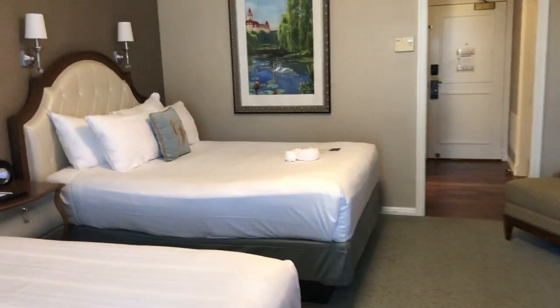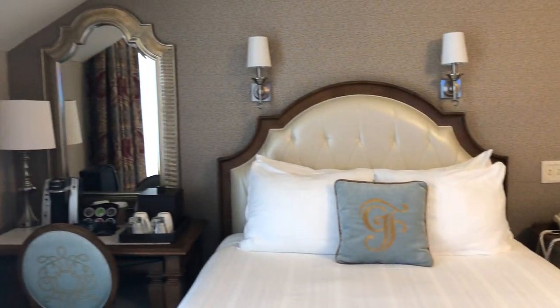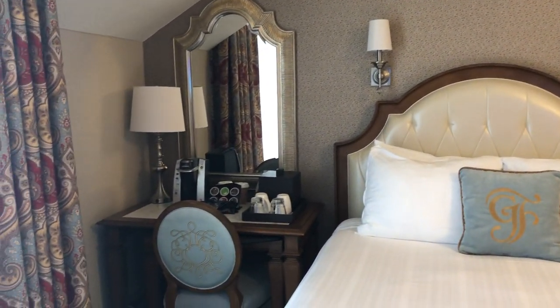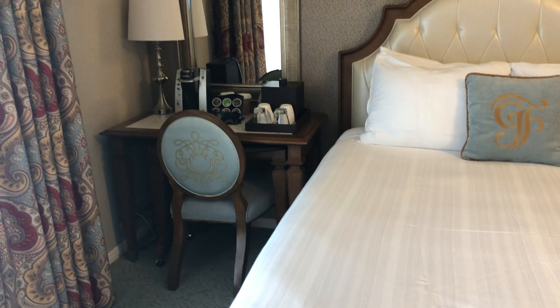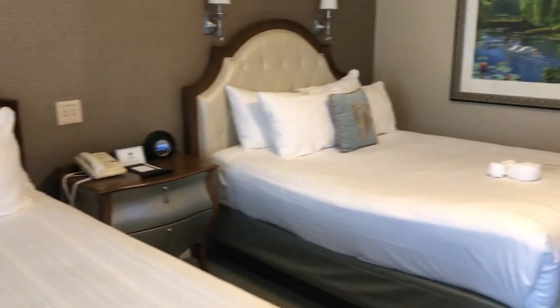If you have any questions or you would like to start planning your Walt Disney World vacation, please give me a call at 816-210-1212. Again this is Tiffany Hensley. I hope everyone has a wonderful day — take care and talk to you soon.